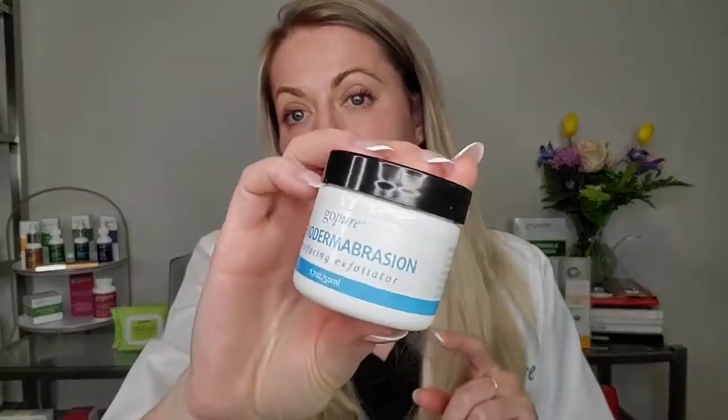We want to make sure on these areas that we are using gentle cleansing free of SLS. The GoPure cleanser is free of SLS — sodium lauryl sulfate is very harsh and stripping. We want cleansers that are going to cleanse the skin without being stripping and don't have a pH that's too high. We want to protect our skin barrier, especially in those areas. Now let's talk about exfoliation — the Microdermabrasion Resurfacing Exfoliator is really great for under the arms, because the underarm area is prone to bacteria, clogged pores, and ingrown hairs.